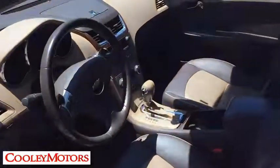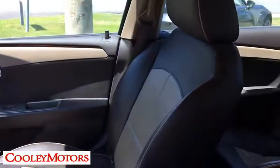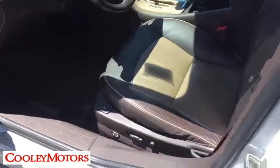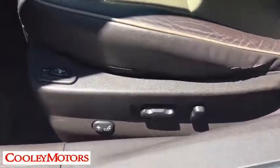Center armrest, universal garage door opener, fog lights, CD player, power windows, electronic stability control, heated front driver and passenger seats, USB connection, rear window defroster.